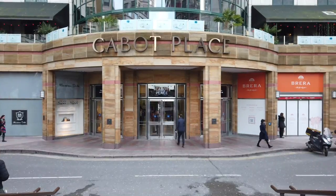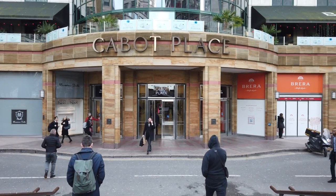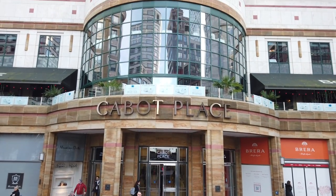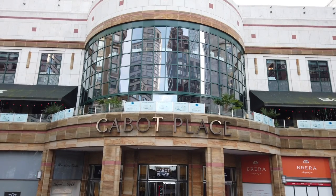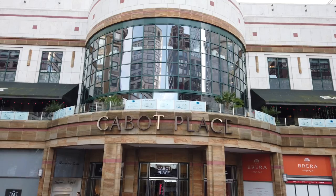Comprised of five different sections — Cabot Place, Canada Place, Churchill Place, Crossrail Place and Jubilee Place — these malls are anything but dead. And why would they be when they cater to more than 120,000 people who work in the immediate area?